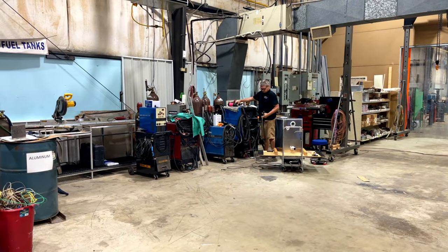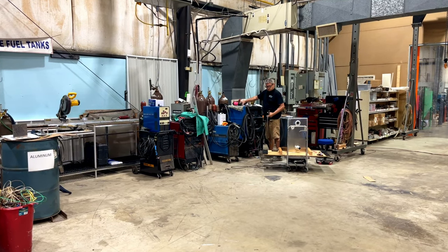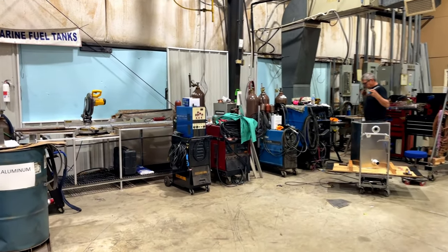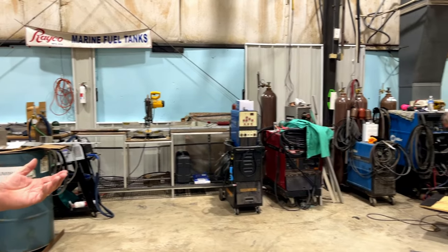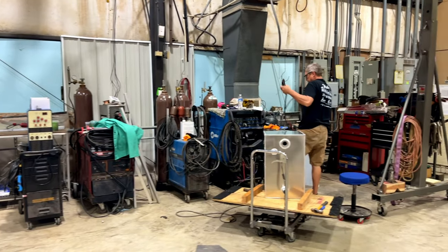We've shipped custom-made aluminum fuel tanks — exact copies of the old galvanized steel fuel tanks, Coast Guard approved — to Sweden, Norway, Iceland, England, and France. It's quite a hobby — it's actually an international hobby.